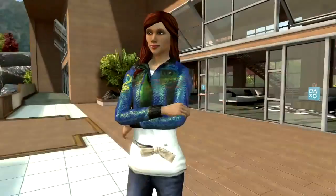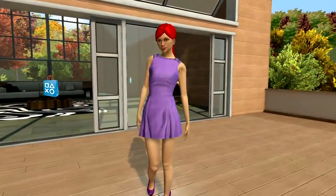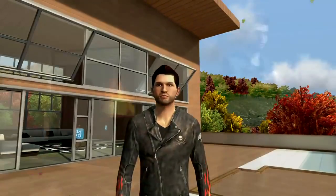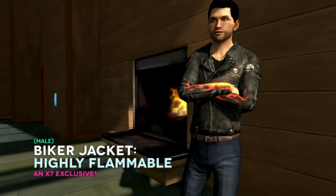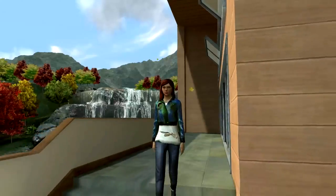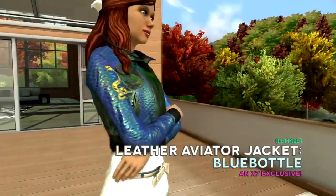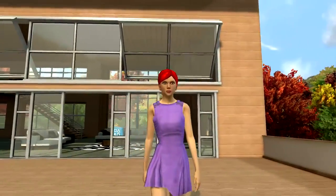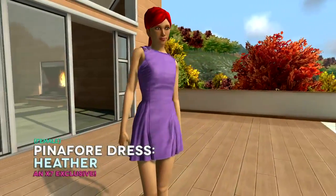Get ready for leather weather with these fall fashions. Get your flame on with this red-hot biker jacket. Fly Top Gun in your leather aviator jacket. Ladies, get simply irresistible in a pinafore dress.